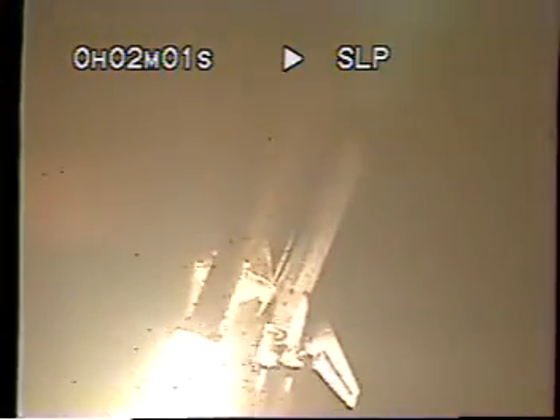And liftoff of Space Shuttle Atlantis, launching a door to partnerships in space. Houston now controlling the flight of Atlantis. Atlantis, Houston, roger, roll. Atlantis into the roll, placing the shuttle in a heads-down wings-level position for the eight-and-a-half-minute ride to orbit.